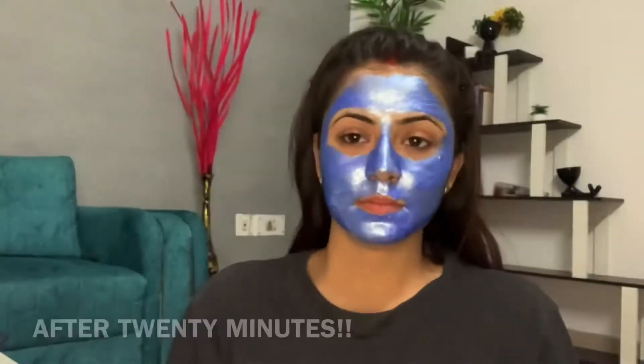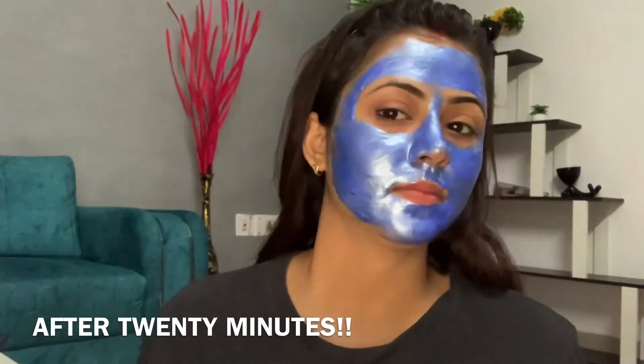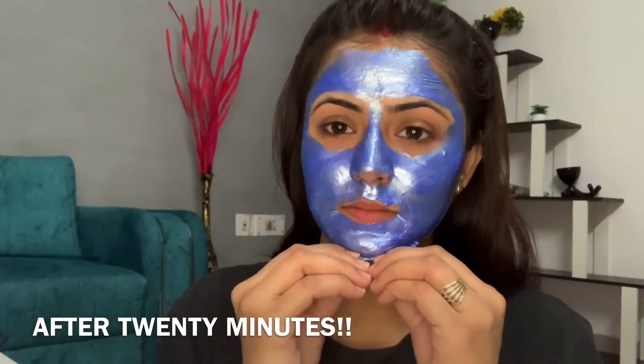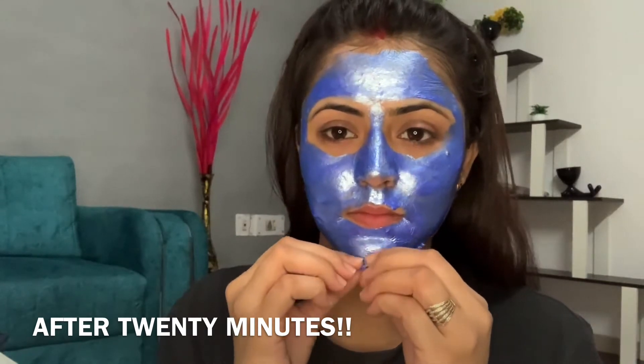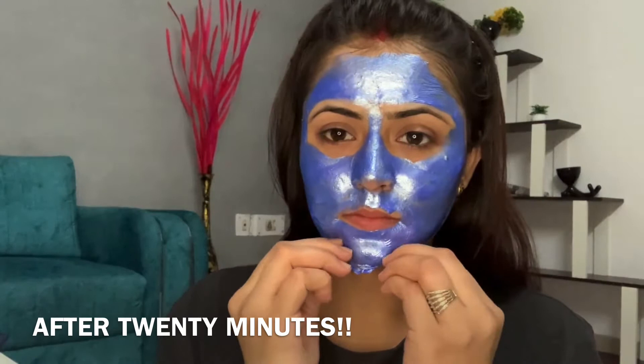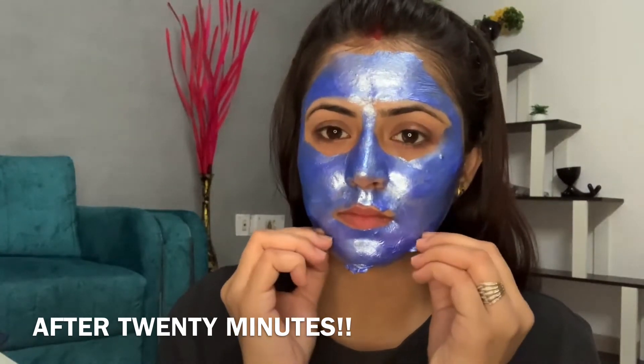I will let it dry on my face for around 20 minutes. Make sure you don't speak a word, otherwise you will make lines on your face. It's been 20 minutes and I will now remove this peel-off mask from my face — and this is where I fail every time. I will show you practically how and when I fail.